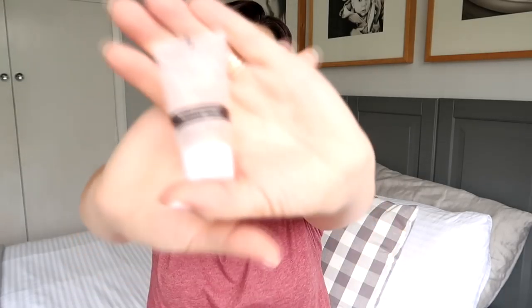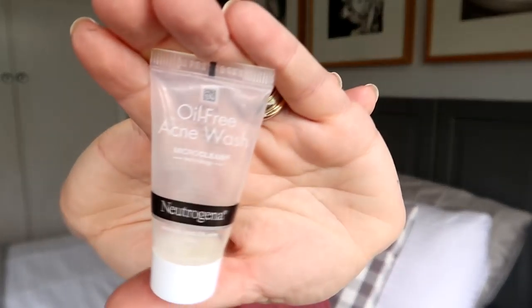Next up I have a Neutrogena Oil-Free Face Wash in a little sample size — I don't even know where this came from. But I enjoyed using it, it is a good product, and if I was buying another face wash I would buy this. It has 2% salicylic acid in it which I really like. I'm actually going to put this on my shopping list because I did enjoy it.